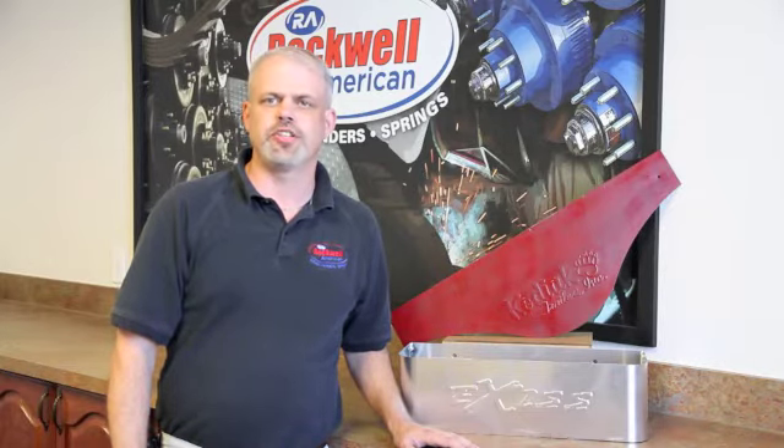We offer this in 14 to 20 gauge steel or aluminum material at a reasonable price. For further information, contact your local Rockwell American branch.